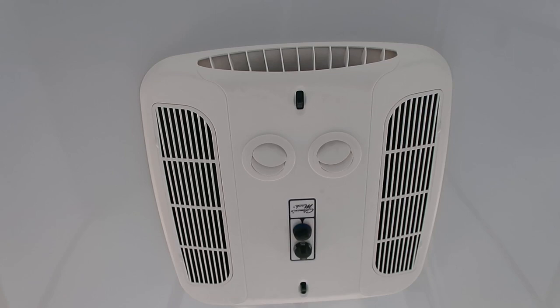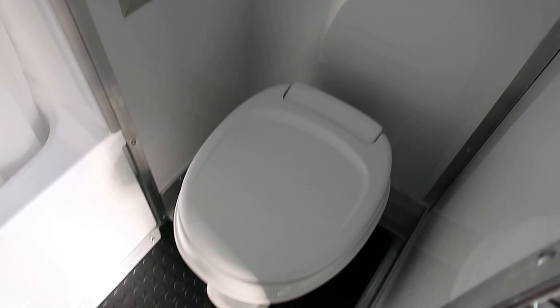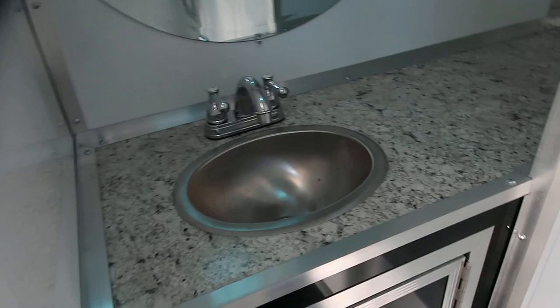Here's that other secondary door — it brings you right into the living space area. We do have a full bathroom right here. Tub shower with a power fan up top — tons of shower headroom, so if you're tall you don't have to worry about not being able to stand up in the shower. There's a small storage cabinet with your potty. And then here's your vanity area with storage down below, a nice big countertop, and a mirror above that.